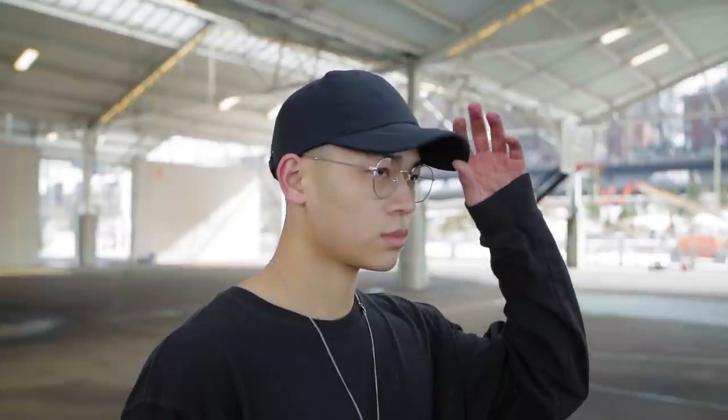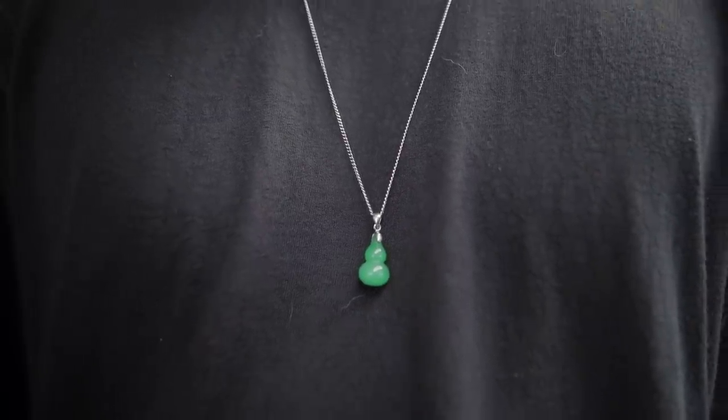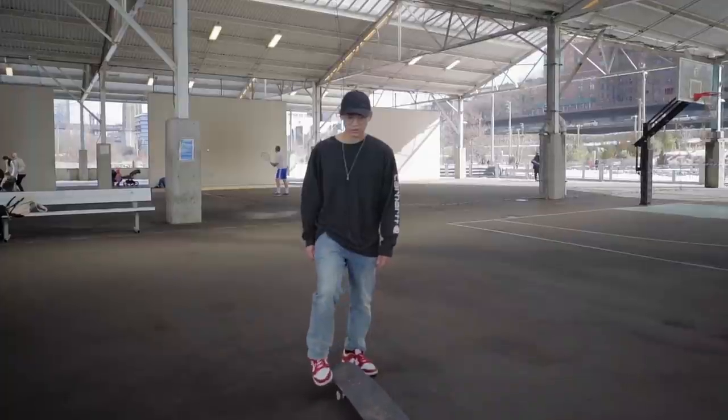I didn't do my hair so I threw on a hat — but a hat can be too casual, so I threw on a pair of metal frames. This fit needed a tiny pop of color, so that's why I threw on the necklace. That combination comes off a little more thought out than just rocking a t-shirt, jeans, and sneakers.